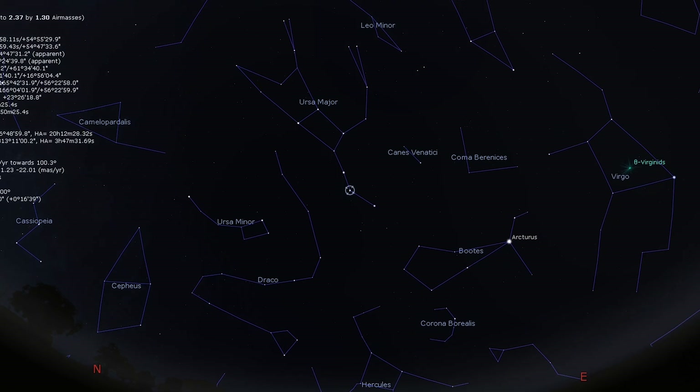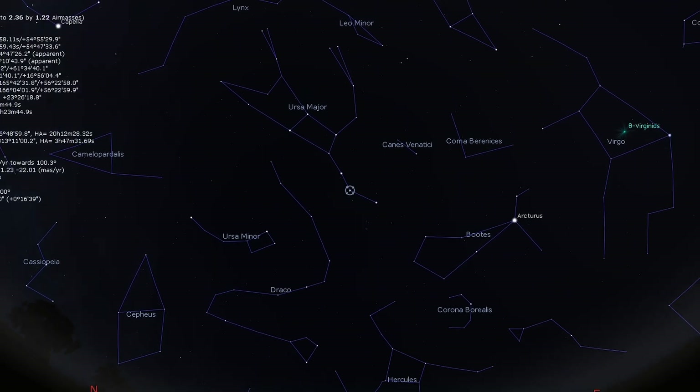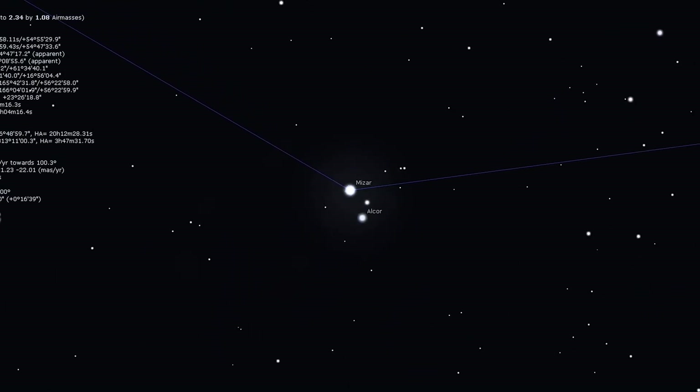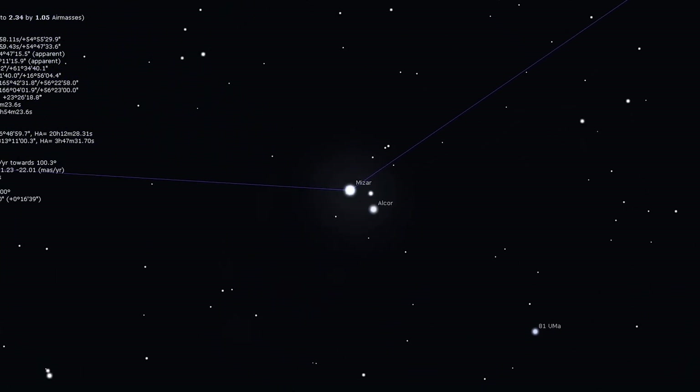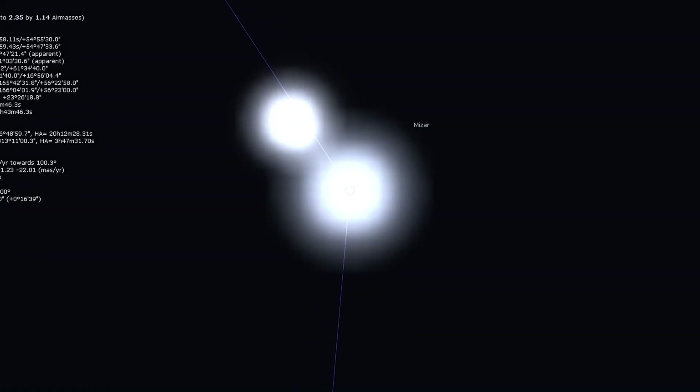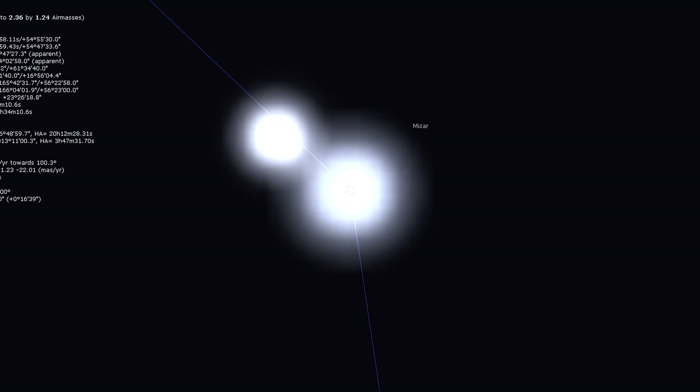Now we're going to travel past our solar system into the constellation of Ursa Major, specifically the asterism the Big Dipper. Take a look at two stars, Mizar and Alcor — one of the best double stars in the night sky to view, especially for beginners. Look carefully with the naked eye at Mizar, the middle star in the handle of the Big Dipper, and you'll see a tiny star beside it — this is Alcor. While the pair makes a pretty sight for binoculars, almost any telescope will show Mizar itself to be a double star. Seeing them side by side in an eyepiece is really incredible, and this is one I highly recommend you take a look at.